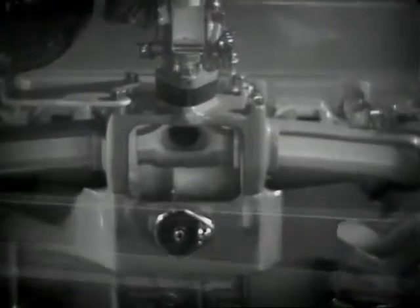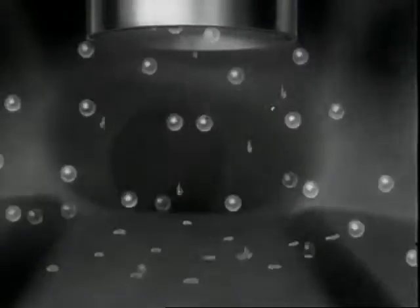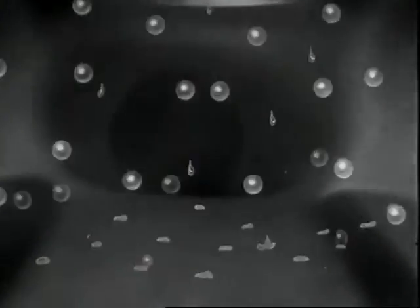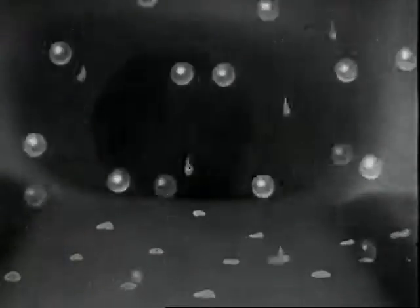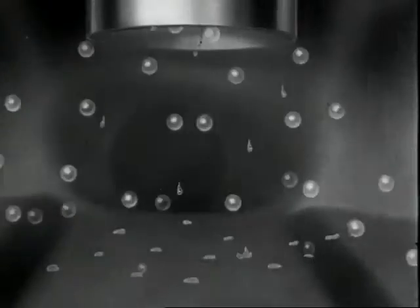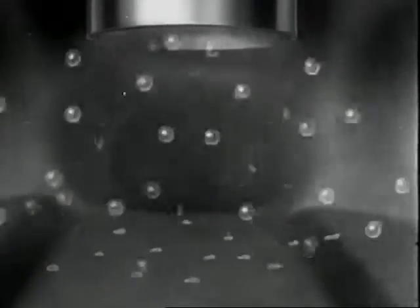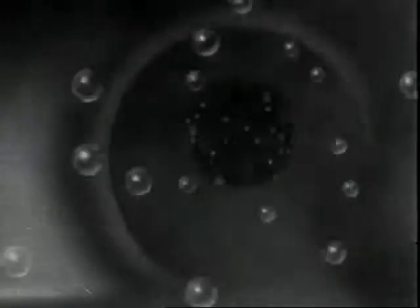Right down to the manifold that distributes the gasoline to the cylinders. We're standing on the hot spot — all the drops mixed with enough air float right on past, while the others stop here to be vaporized. This manifold heater cuts down waste and lets each drop of gasoline do its best.